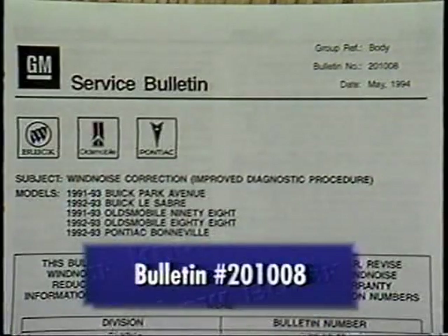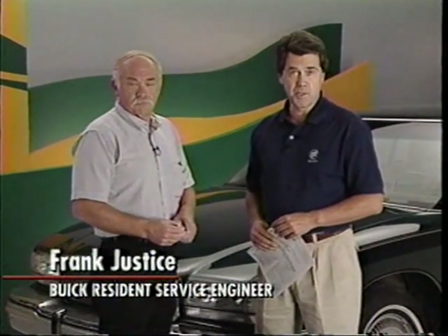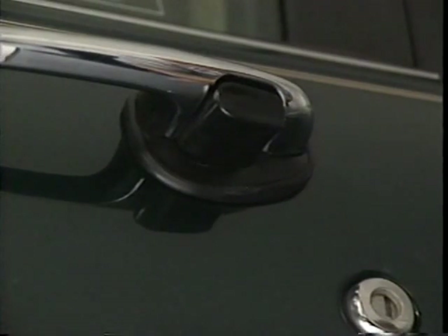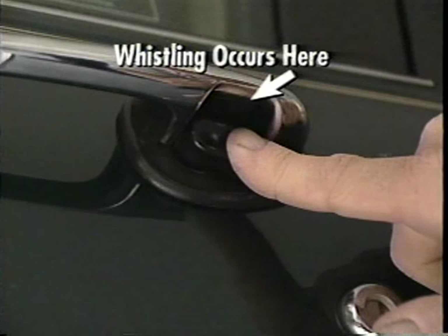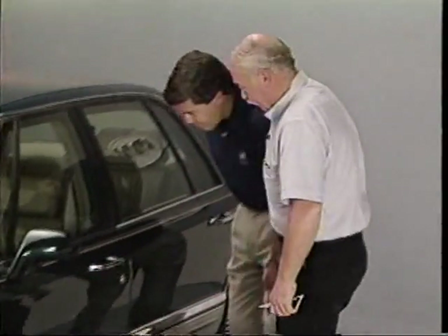The procedures we've covered here are also described in GM service bulletin number 201-008. One of the people who put this bulletin together is Frank Justice from Buick Service in Flint. Frank is here to tell us about the door handle whistling condition described in the bulletin. The door handle whistling condition is caused by a gap between the door handle casting and the plastic portion of the handle. It can be repaired quickly using RTV or a similar sealing compound to fill the gap — use a thin nozzle and be careful not to get any RTV on the painted surfaces.